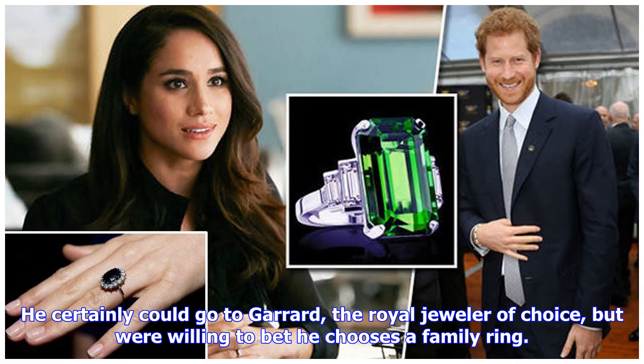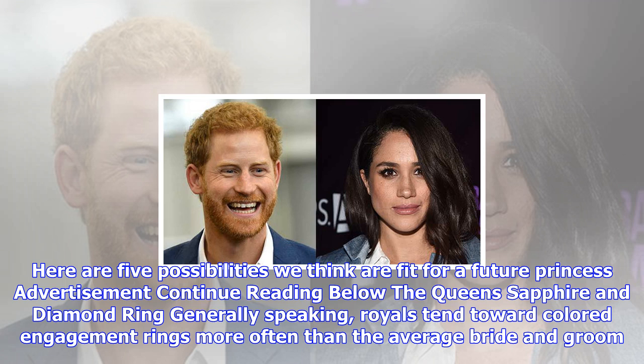Generally speaking, royals tend toward colored engagement rings more often than the average bride and groom. If Prince Harry were to want to follow in his brother William's footsteps, he could give Meghan the Queen's sapphire and diamond ring.